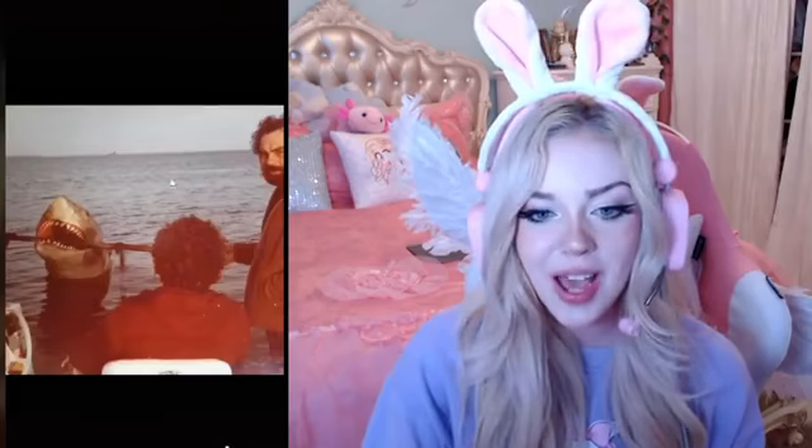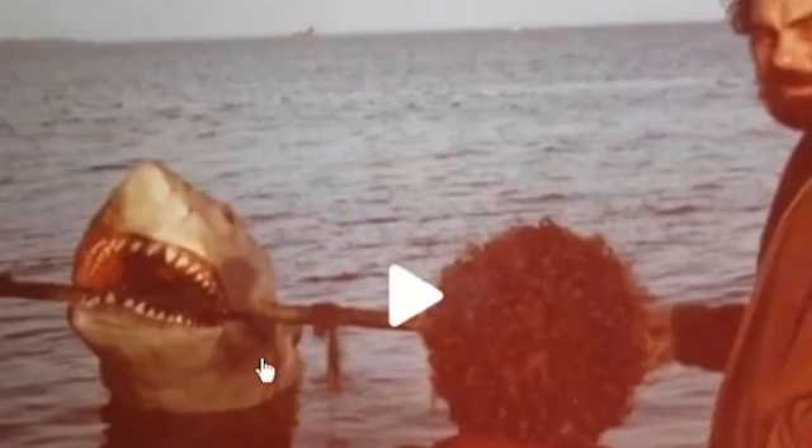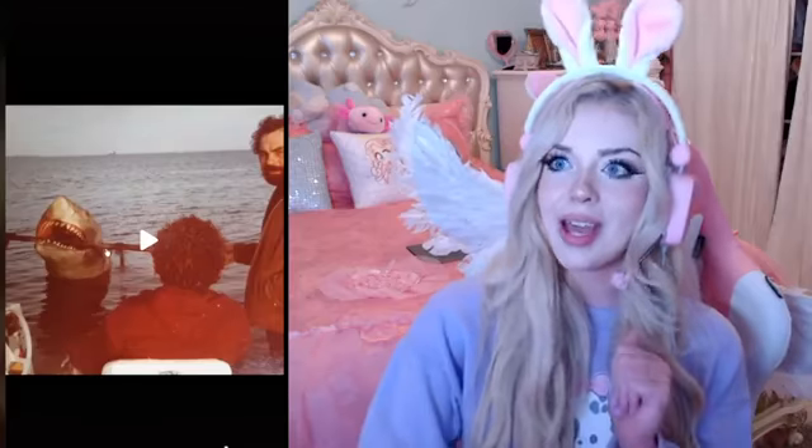I think this is another Jaws-type shark animatronic. They used animatronics to film the movie Jaws, and now that I'm looking at it they look a little bit too realistic. Whoa, that looks so real — it literally looks like a real shark. That would freak me out if I saw that in the ocean. That is spooky.